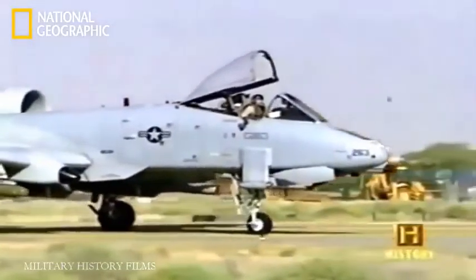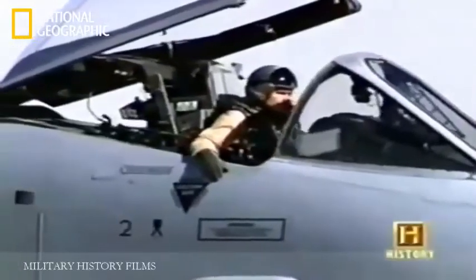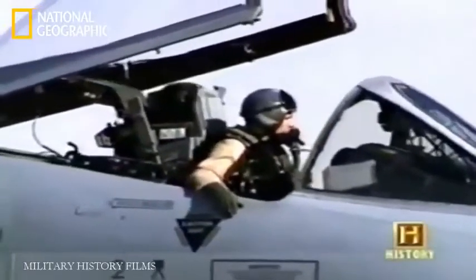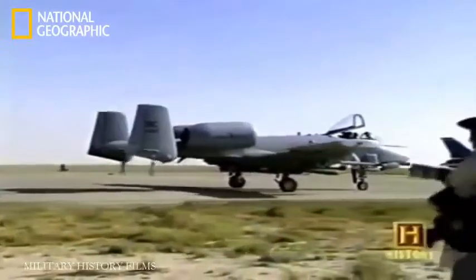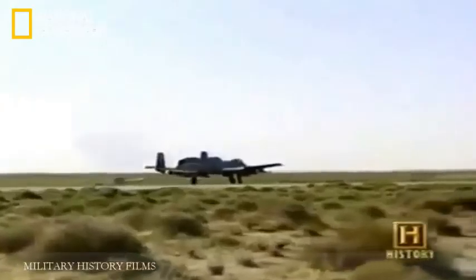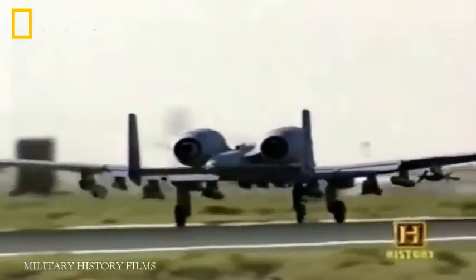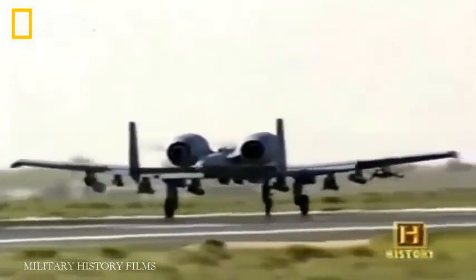Despite the fear of horrific friendly fire accidents, the feeling of flying the plane is the love of every hog driver and the reason for signing up. It's no race car — it's not even a pickup truck in the neat sense — but I feel like I'm flying with the seat of my pants. I can feel everything that's happening to the airplane. None of it's magic — it's all me. Whatever it does, I made it do.